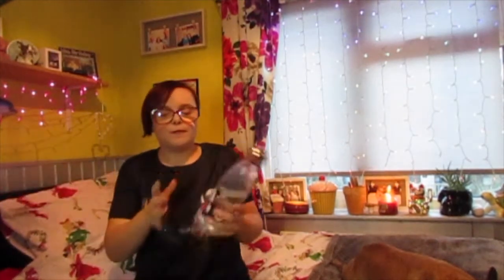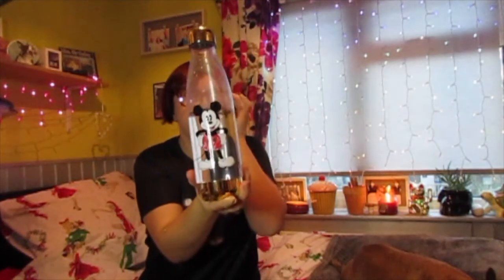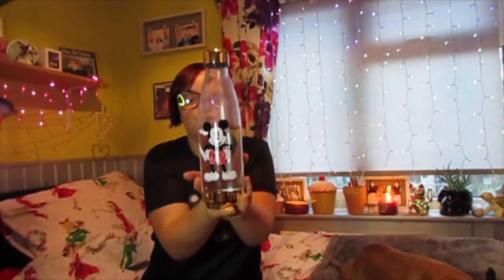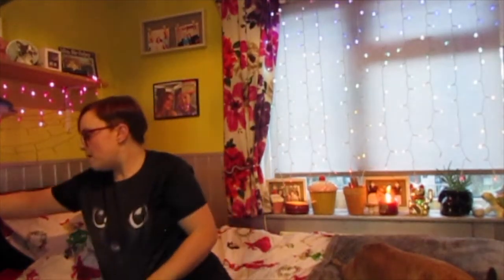First thing I picked up was just this Mickey Mouse water bottle for £5. There's not much to say about it, it's just a water bottle really, but it's Mickey so I had to pick it up.